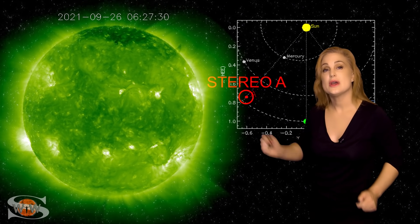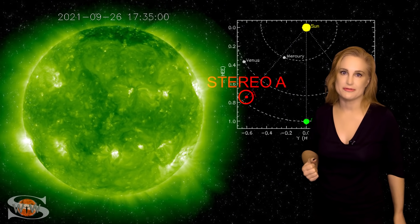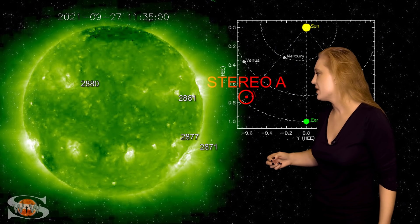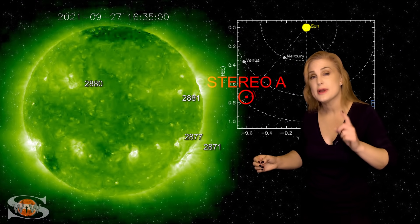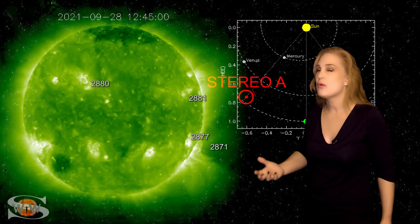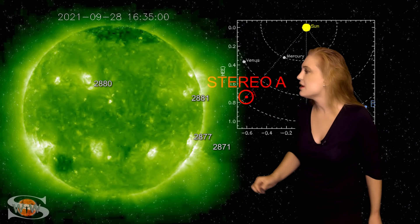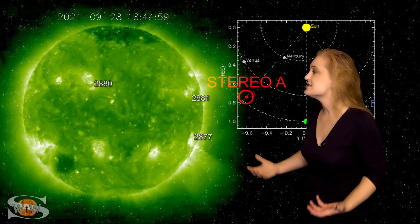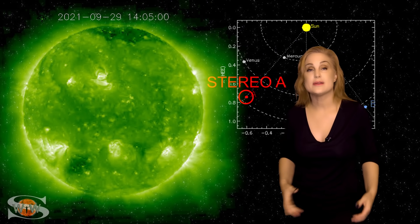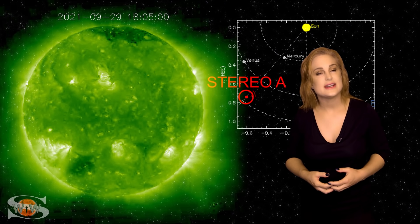What else does our sun have in store this week? Stereo A is our partially far-sighted monitor — here's Earth, here's the sun, and Stereo A is staring at the sun just a little bit from the side. In Stereo A's view, you can see region 2871 rotating off the sun's west limb and firing off that big Earth-directed solar storm. You can also see region 2880, which has been growing quite rapidly. Even past that, looking east of region 2880, there are a lot of other active regions still rotating into Stereo's view. This is a very busy sun, and solar flux is likely going to stay in the triple digits easily over this week and possibly into next week. Amateur radio operators, you're going to be in the good range for radio propagation on Earth's dayside for quite some time.